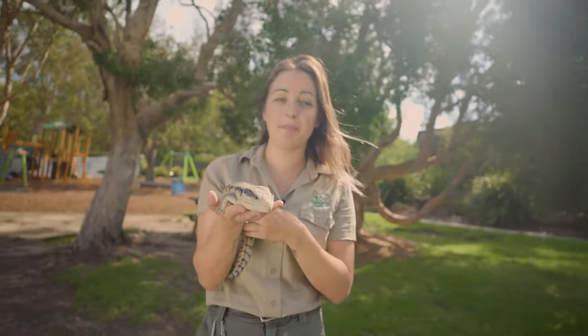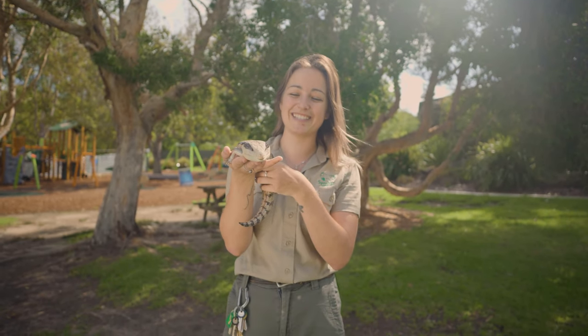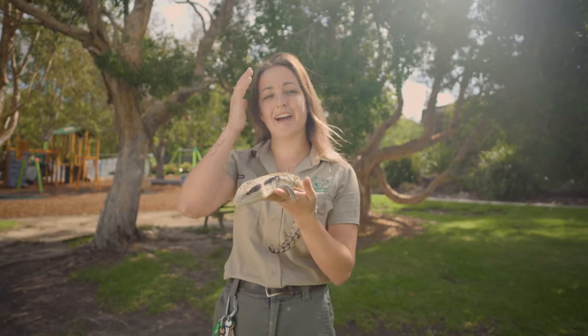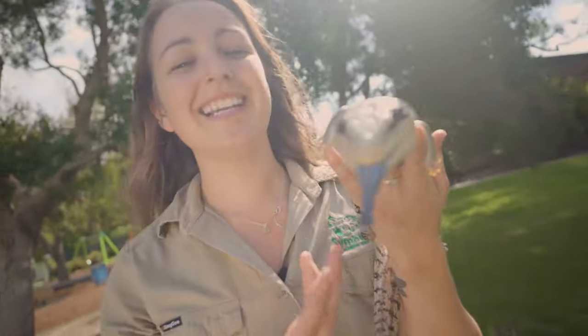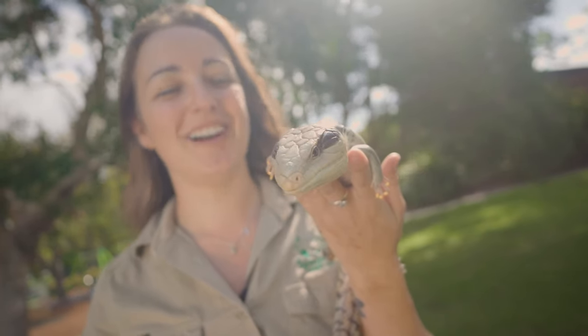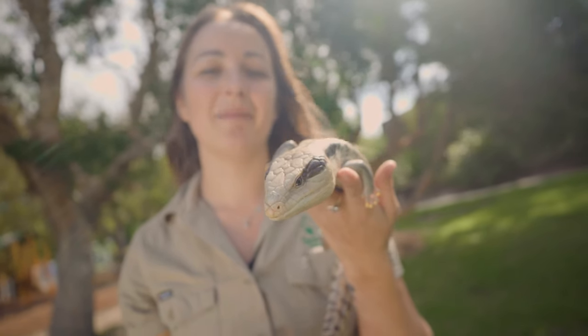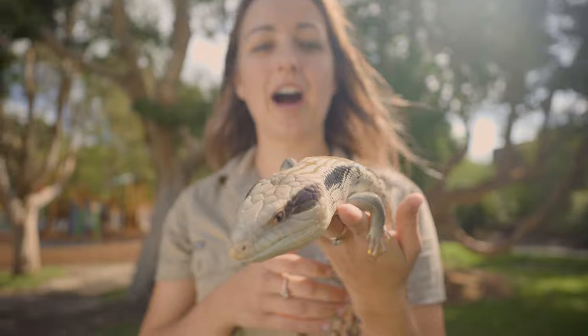If he runs into a predator or some danger, he's actually going to stick out his tongue like he is right now. By sticking that tongue out, that's hopefully going to ward away that other animal. Colours like red, yellow, and blue usually in the animal kingdom signal danger or poison. But on the blue-tongue's part, he's actually a little bit harmless — he's a bit of a tricker, just like our bearded dragon. He's not venomous at all and doesn't have any real danger; he's quite a harmless lizard.